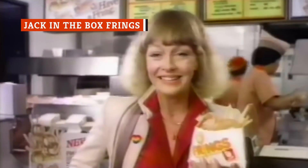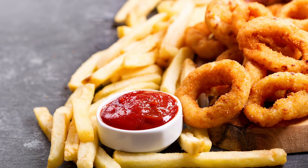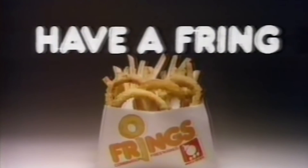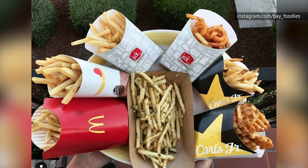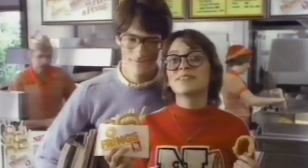Frings were perhaps the laziest of all sides, and they were only on the menu at Jack in the Box for a short time in the 1970s. They're exactly what they sound like — half onion rings, half french fries. You can still easily get this option, and not just from Jack in the Box. In fact, you can get it from any fast food place that has both onion rings and french fries on the menu. Just order a half and half, or if that's not an option, order a small one of each plus a large container to mix them in.